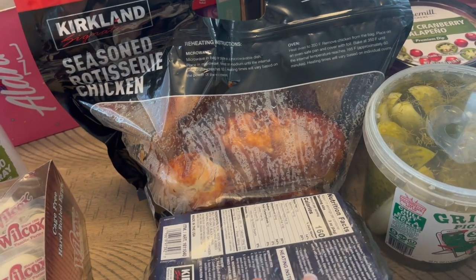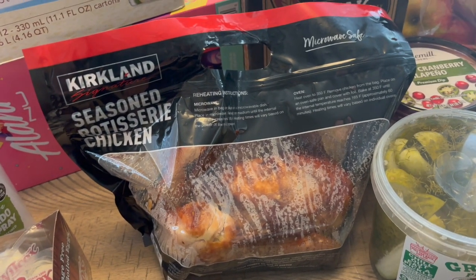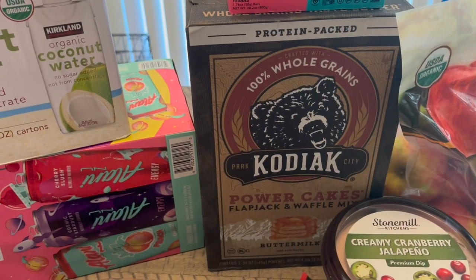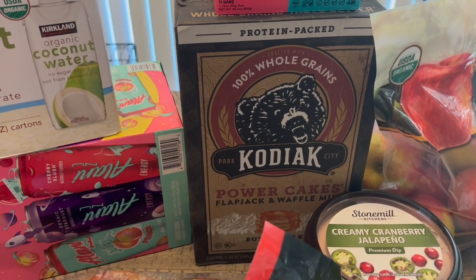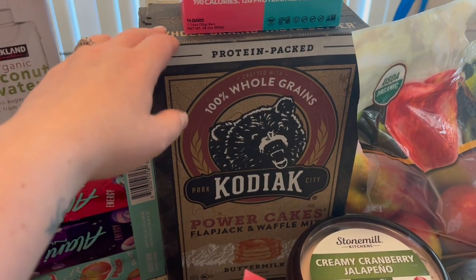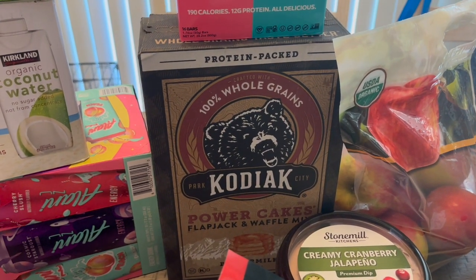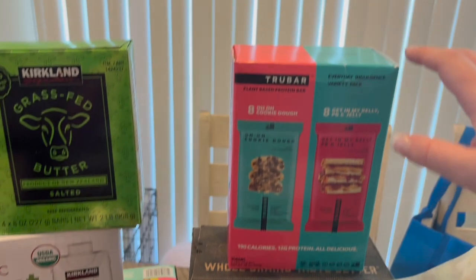I grabbed a rotisserie chicken because it's gymnastics night and we need an easy dinner. I also have two bags of Caesar salad from last week that need to be used up, so we'll probably make chicken Caesar salads tonight. Then I picked up a box of Kodiak pancake mix — I use it a lot for muffins, waffles, waffle egg sandwiches, and pancakes. It was on sale for about $8–$9, which is a great price since the small boxes at the regular grocery store are around $6.